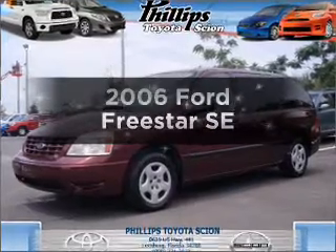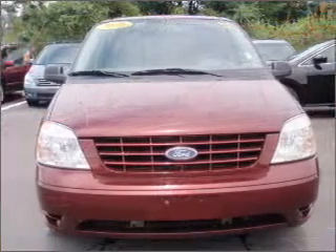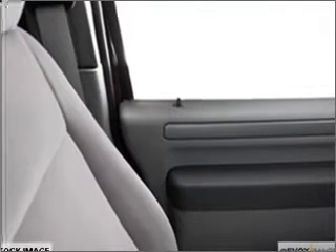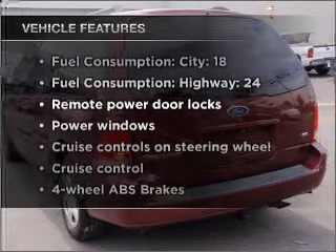Get noticed in this 2006 Ford Freestar. This is the set of wheels you've been looking for, with a solid 6-cylinder engine connected to a smooth shifting automatic transmission. Anti-lock brakes help you bring your vehicle to a safe stop. Plus, enjoy these notable features that are included in this vehicle.